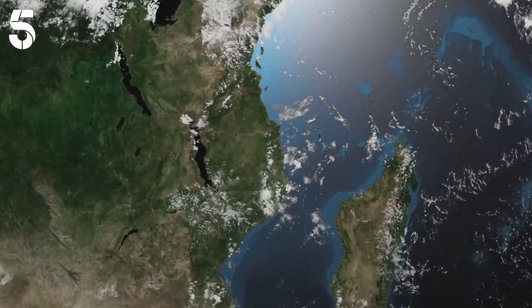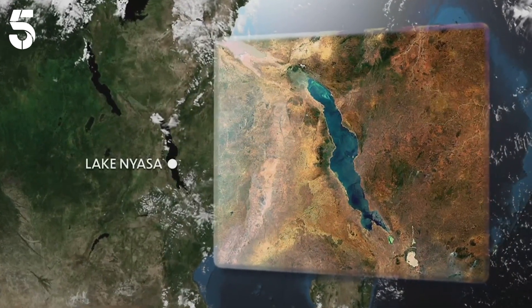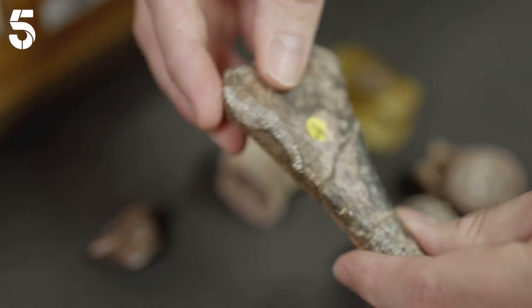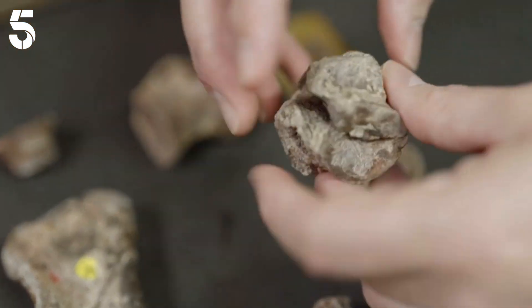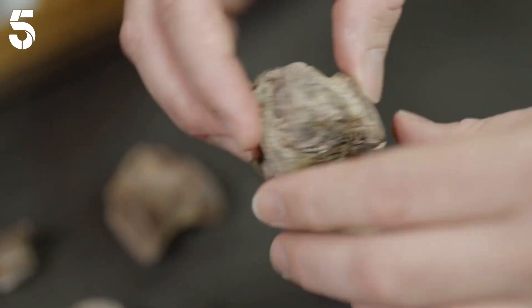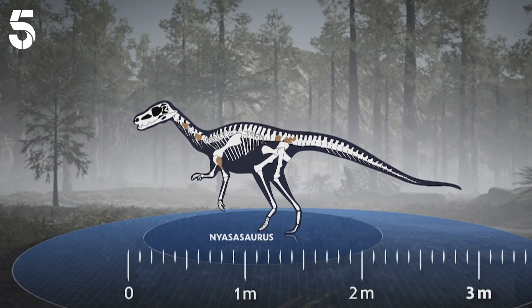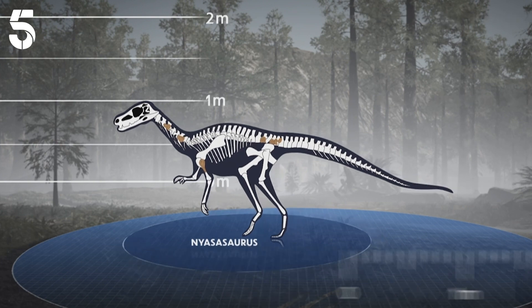They were found on an expedition to Tanzania 90 years ago and they're from an animal called Niassasaurus, after the lake it was discovered near. So once we'd identified those key features of the skeleton as dinosaur features, our idea that this is something to do with the origin of dinosaurs actually started to come together pretty quickly. With just an upper arm and six vertebrae to work from, Niassasaurus was rebuilt. And it wasn't the super-sized monster we're accustomed to — at a mere two meters long, a meter high and just 60 kilos, it was smaller than a man.